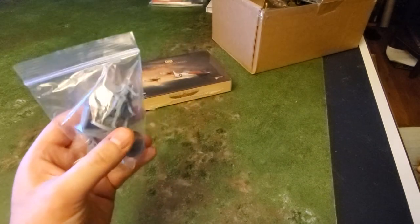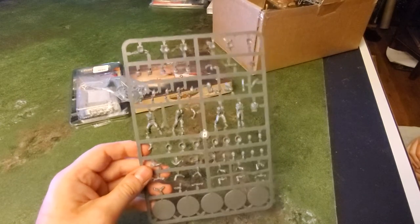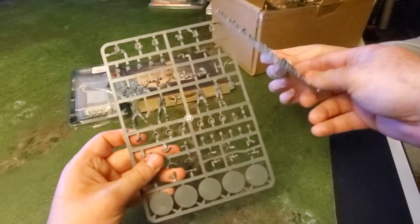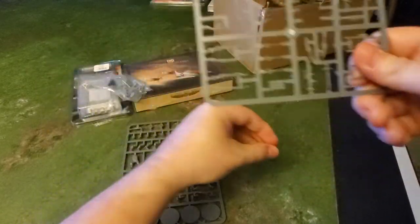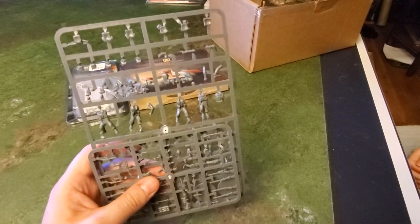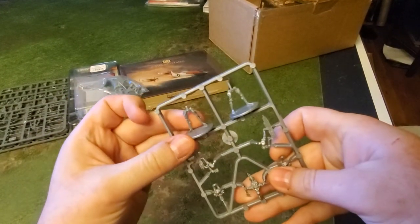Seven Doctors and the dog — everyone seems to get these. Next is the previous edition of British Bolt Action figures. I'm not unhappy to get these because you can always use them even if they're not the current generation. Everyone seems to get them. There's a weapons sprue in there too. So you get five British figures for Bolt Action along with their weapons — that's at least something useful.